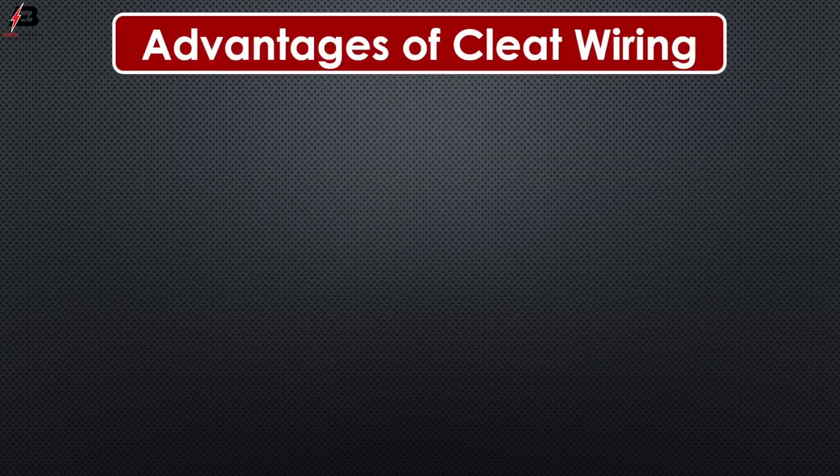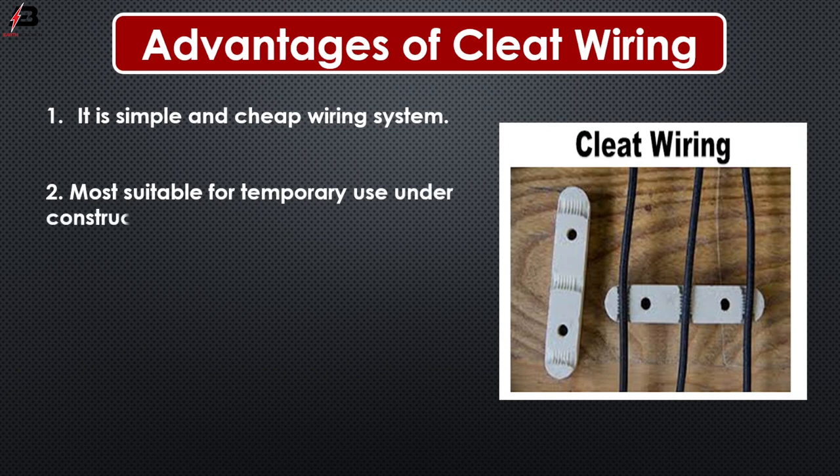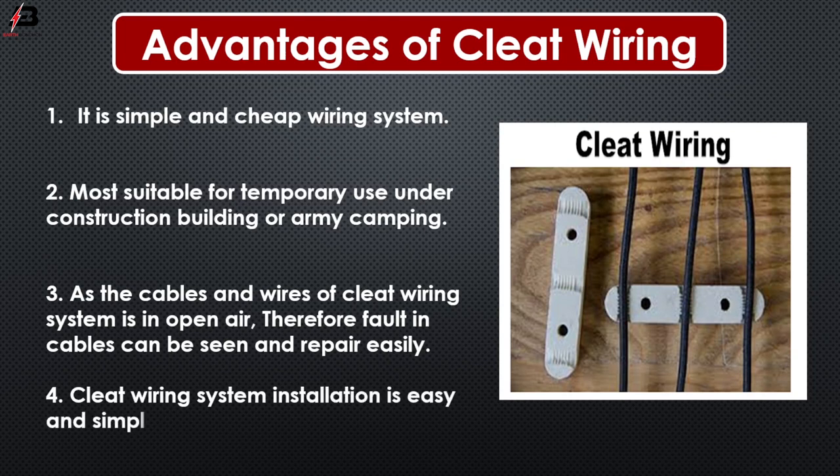Advantages of cleat wiring. Number one, it is a simple and safe wiring system. Number two, most suitable for temporary use under construction, buildings or army camps. Number three, as the cables and wires of cleat wiring system are in open air, faults in cables can be seen and repaired easily. Number four, cleat wiring system installation is easy and simple.